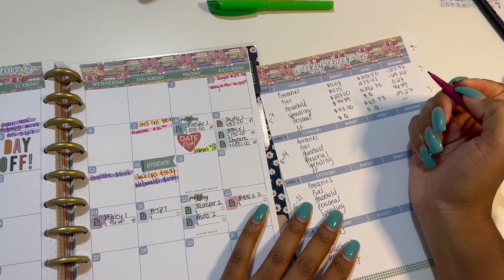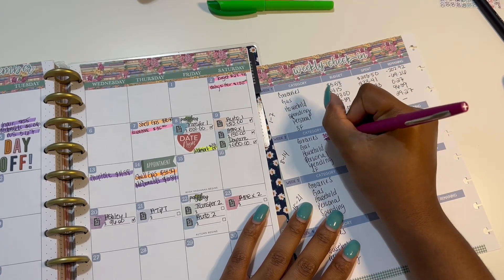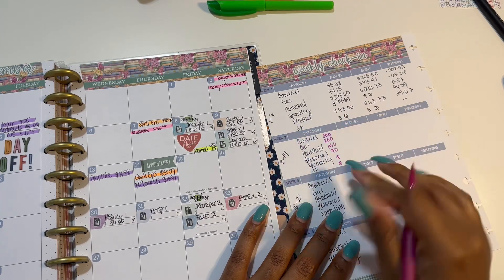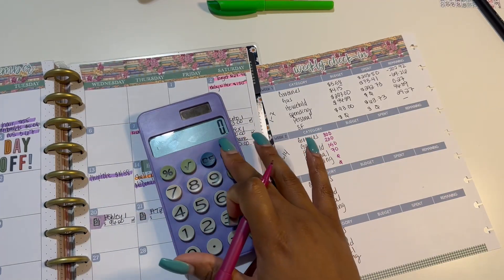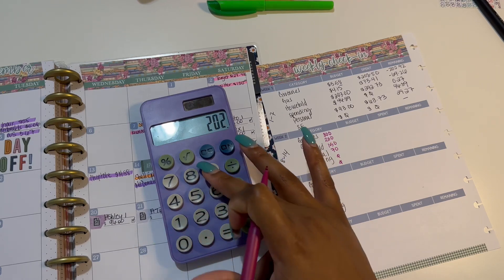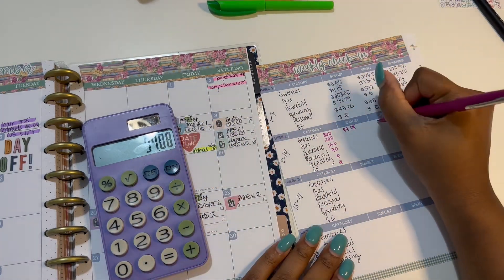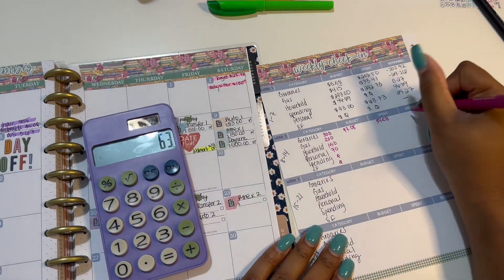For groceries I budgeted $300, gas I budgeted $200, household I budgeted $150, $70 for personal, and nothing for spending. At the beginning of week two, once everything was paid out, we did $300 minus $202.92 — that's what I paid back — so I had a budget of $97.08. And then we ended up spending $34.08, which leaves me with $63.